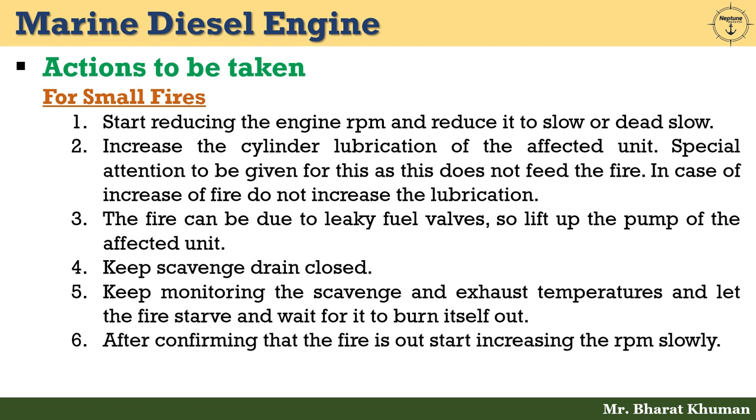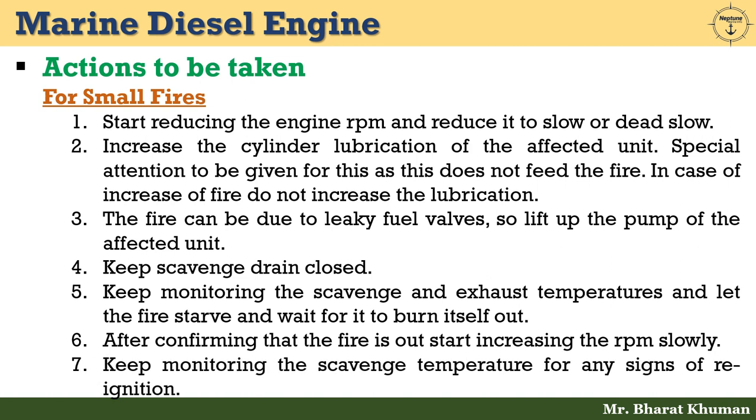After confirming that the fire is out, start increasing the RPM slowly. Then keep monitoring the scavenge temperature for any signs of re-ignition.